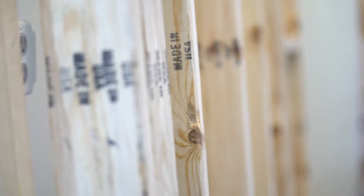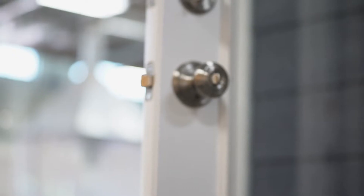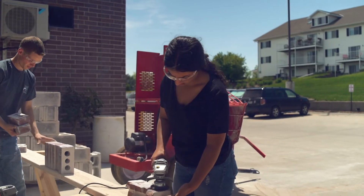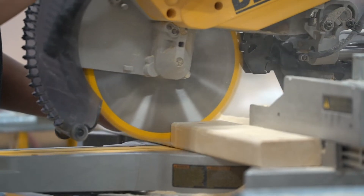My favorite phase was getting the doors on there to see what it would really look like from the outside perspective. I love working with my hands — I don't like to sit down or work in an office. I like how it keeps me busy and how I get to see things come together and build things.